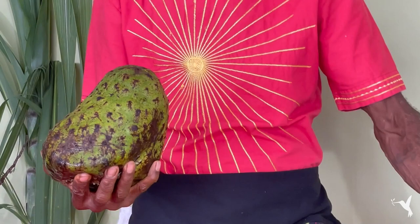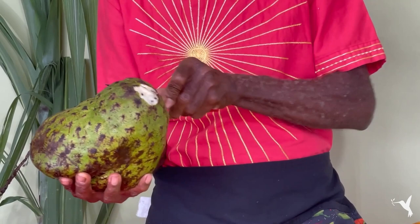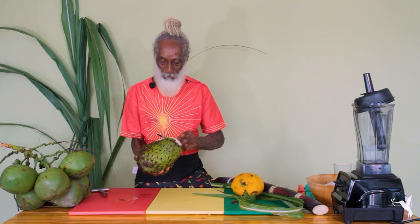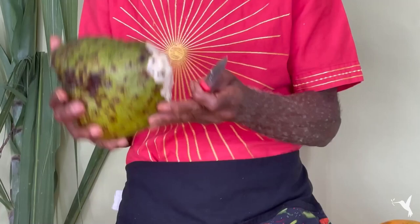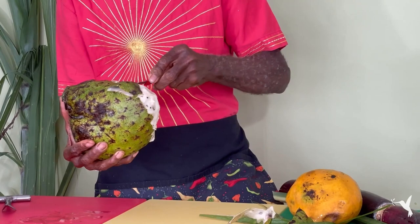I have a nice ripe soursop that I'm going to peel, just like this — the way I would peel an orange or mango with a small serrated knife. I just do a saw motion, sawing it down like this. We're going to make the soursop mango juice — freshness at its best, ripened on the tree, just picked this morning, ripe and ready to eat.